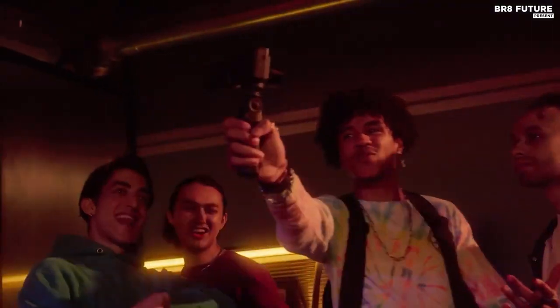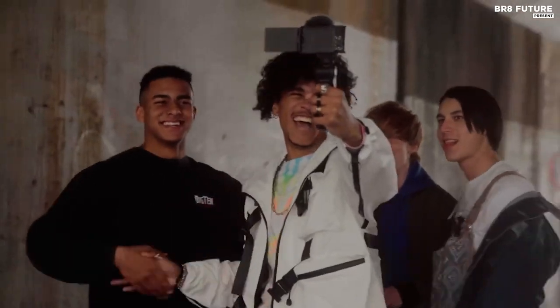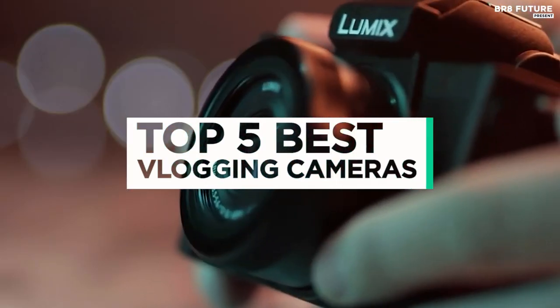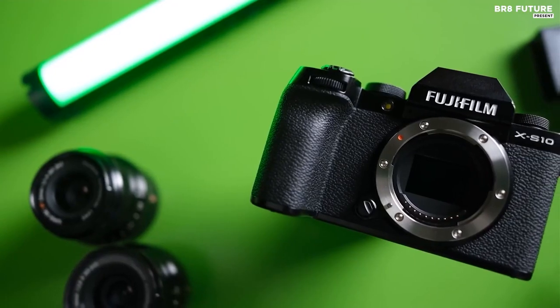Choosing the best vlogging camera requires a very specific set of considerations different from choosing a camera for still photography or event videography, given that the shooter is also typically the star. So what should you look for when buying a vlogging camera? That's where our guide to the 5 best vlogging cameras you can buy this year comes in. All the links to products can be found in the description below.